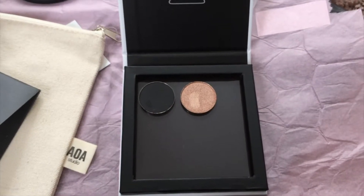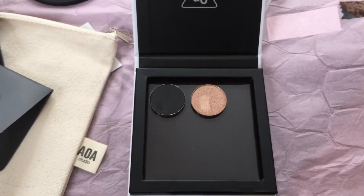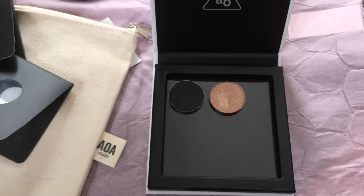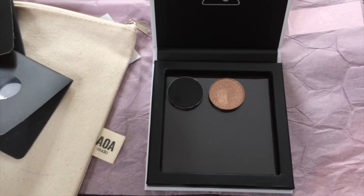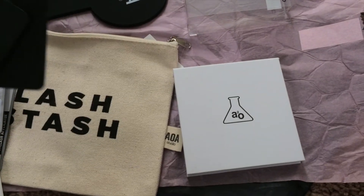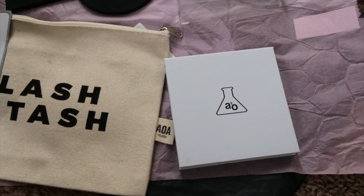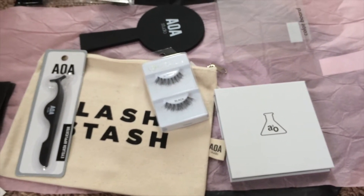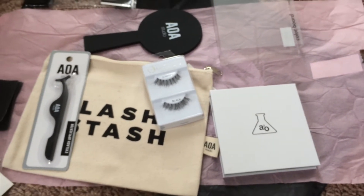I'll definitely have to order some more colors to put in there. They also have highlighters, contours, and blushes that you can put in there as well, but I thought I'd try it out with a couple of eyeshadow colors. That's the end of this Shop Miss A haul — a few things that I got. Thanks so much for watching, stay tuned as always, more videos to come. Bye!